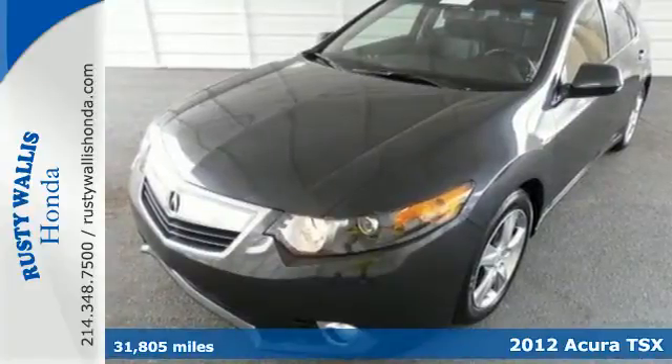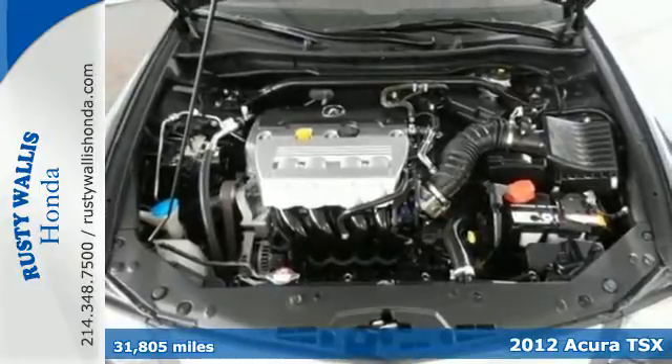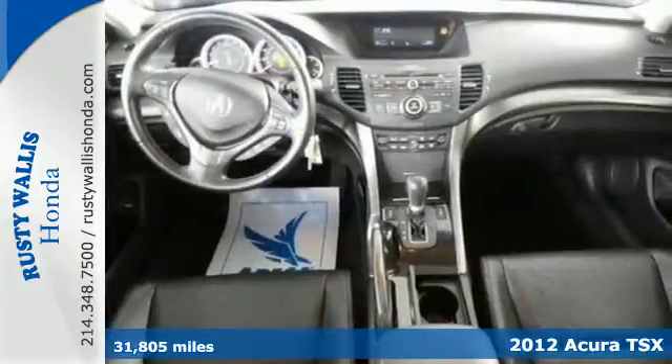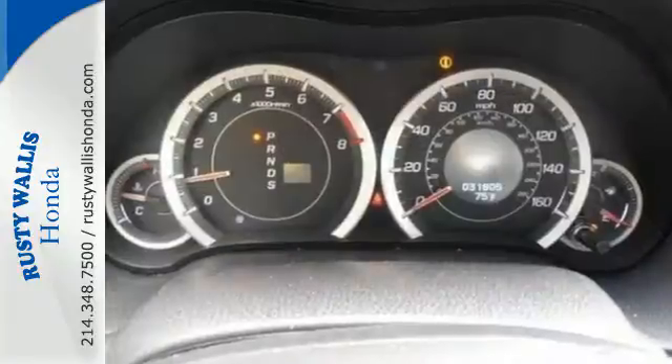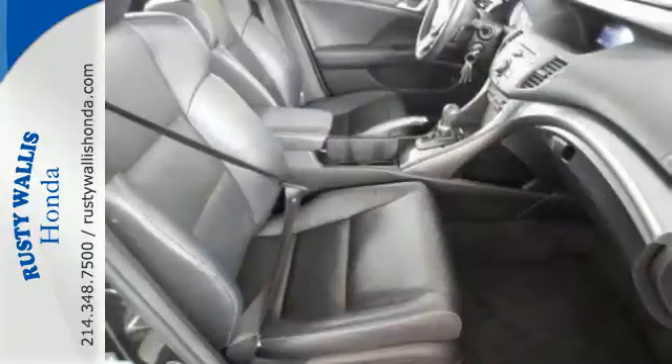It's a 2012 Acura TSX. More than what you are expecting, this luxury vehicle comes with features like a CD player with steering wheel audio controls, a power moonroof, heated perforated leather seats, fog lamps, heated mirrors and dual zone climate control.